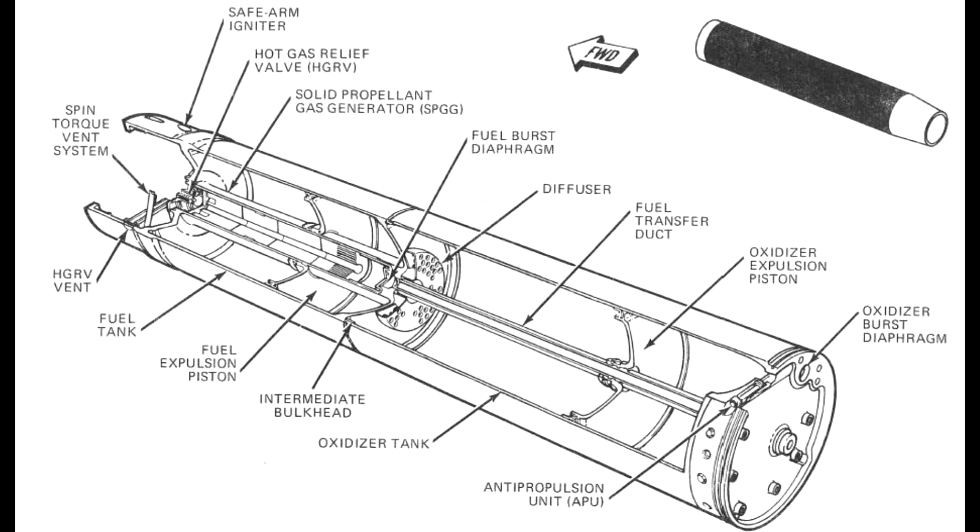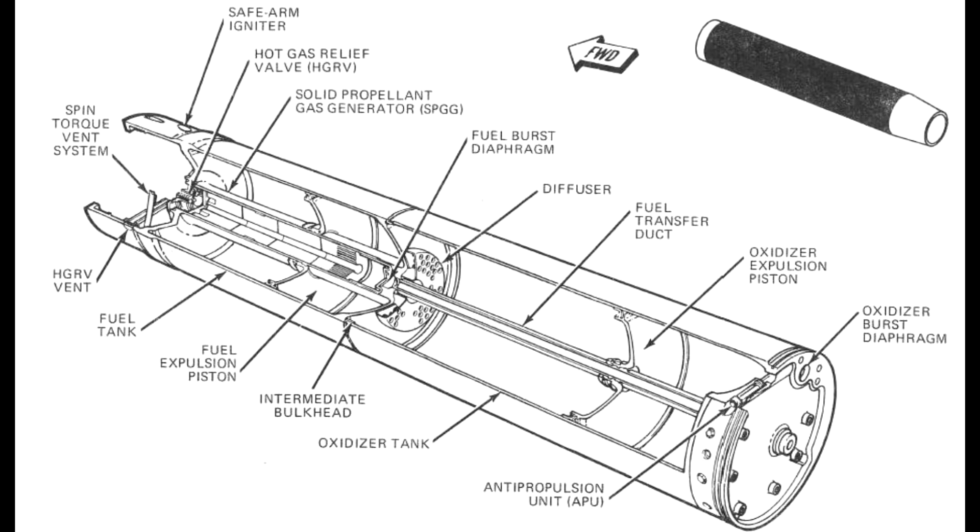There's one last interesting thing I want to talk about: how the fuel is managed. This is a layout of the propellant tank — you have the fuel tank at the front and the oxidizer tank at the back. When you're feeding something as thirsty as a rocket engine, you need to make sure they're continually supplied with propellant and you don't want any gas getting into it. In this case, they have a piston system — you can see the oxidizer expulsion piston and the fuel expulsion piston, which are moving bulkheads inside the propellant tank.